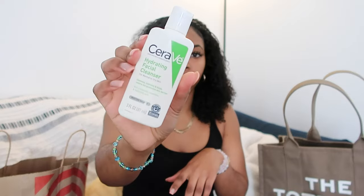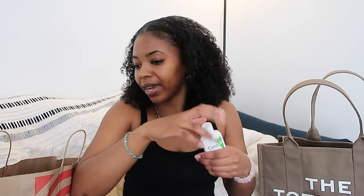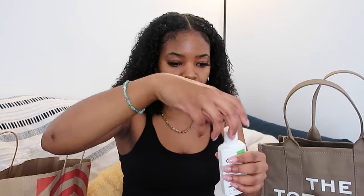Next I have my face wash — I use the CeraVe Hydrating Facial Cleanser. When I first bought it I bought a little tiny one just to try it out, and it's actually travel size. But now I use a larger version, so I just want to fill up the mini one — because why would I buy another mini?